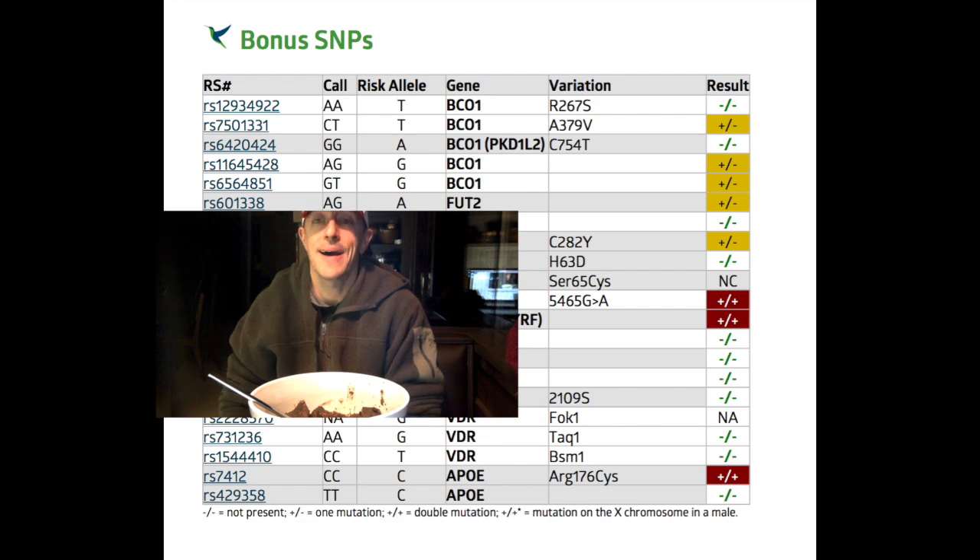Essentially my genetic makeup is terrible for veganism. My family comes from Britain, Scandinavia, and Holland, and we have genes for dealing with fat and meat because that's what was available to eat there. Starches didn't get introduced and fruits didn't get introduced there until really recently, so sugars weren't a thing.